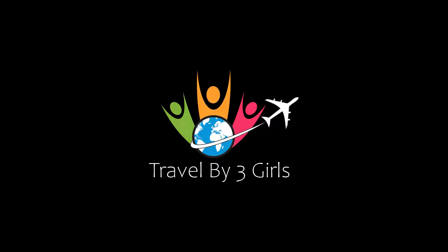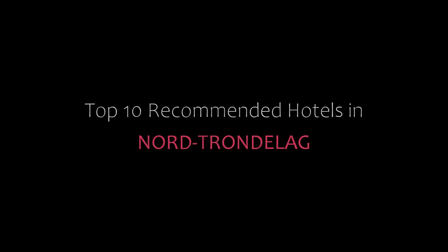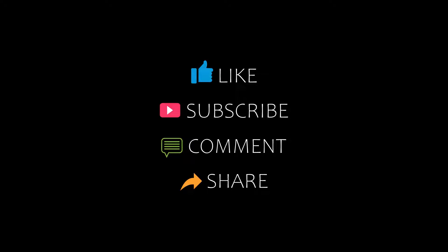Hello friends, welcome back to my channel. Now you are watching top 10 recommended hotels in North Jordan. Please subscribe to my channel and don't forget to like, share and comment. Let's start the video.